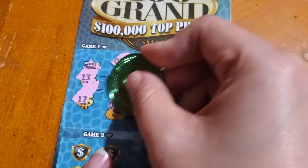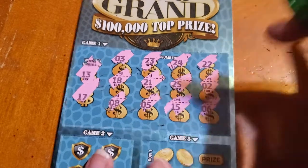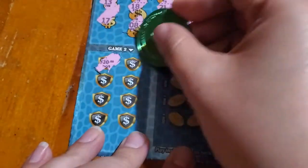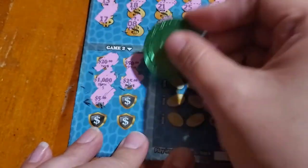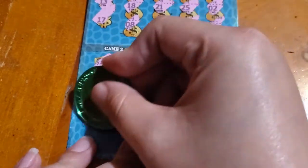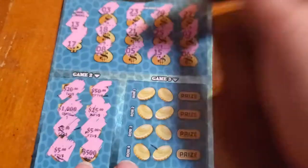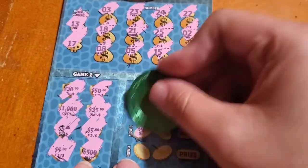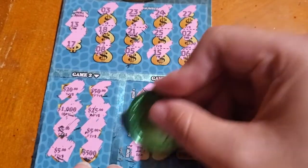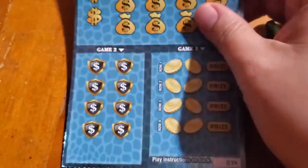Ticket number 33 — need to match 13 and 17. Matching amounts: twenty, fifty thousand, twenty-five, five, five, five, five bucks — woohoo! We got five bucks right there! Next, the symbols game: vault, wallet, register, money bag, bill, coin, bank, and armored car. So we got the five dollars from matching the three fives.